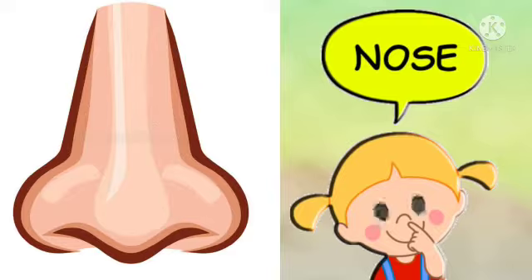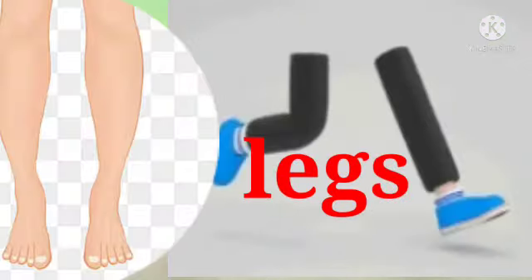Nose. This is my nose. Legs. These are my legs.